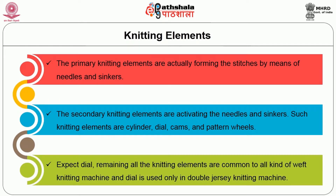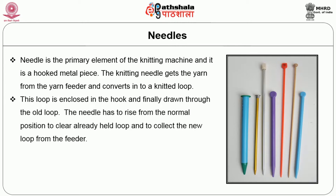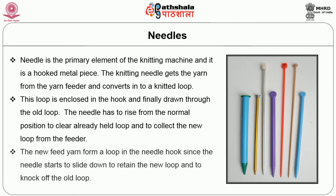Except dial, all the remaining knitting elements are common to all kinds of weft knitting machines, and dial is used only in double jersey knitting machine. Coming to the needles, the needle is the primary element of the knitting machine and it is a hooked metal piece. The knitting needle gets the yarn from the yarn feeder and converts it into a knitted loop. This loop is enclosed in the hook and finally drawn through the old loop. The needle has to rise from the normal position to clear the already held loop and to collect the new loop from the feeder. The new feed yarn forms a loop in the needle hook as the needle starts to slide down to retain the new loop and to knock off the old loop.